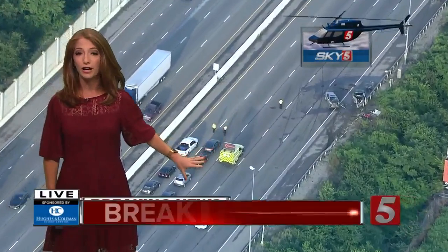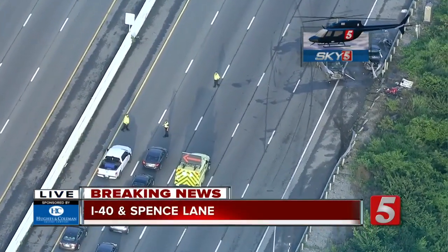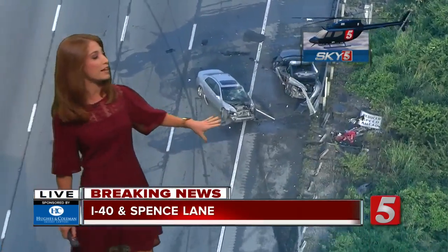That's where Sky 5 is flying over the scene for us right now. They currently have all lanes of westbound traffic blocked — that just happened in the last few seconds. They had been allowing two left lanes to get by this crash.